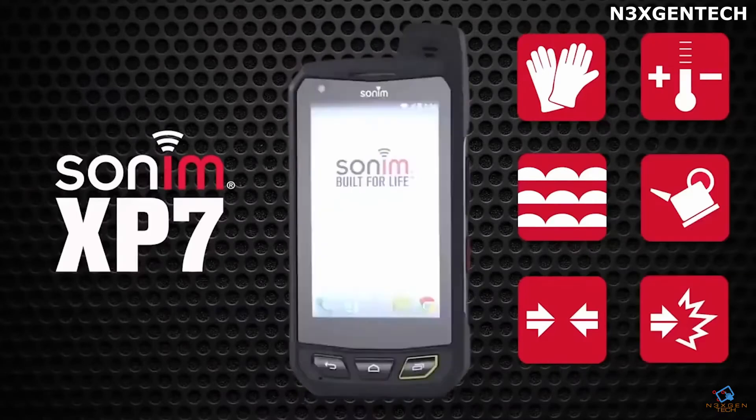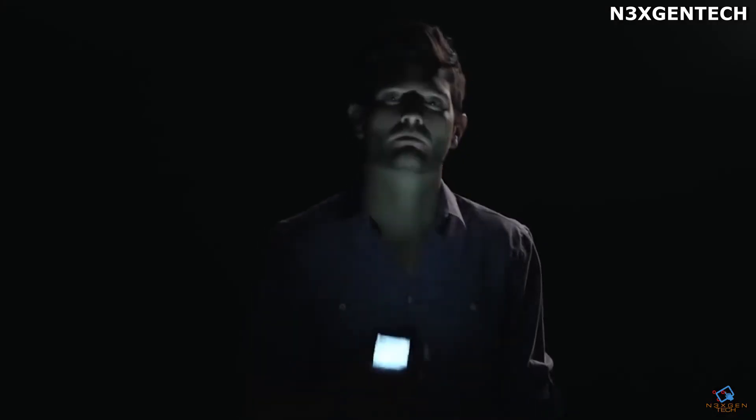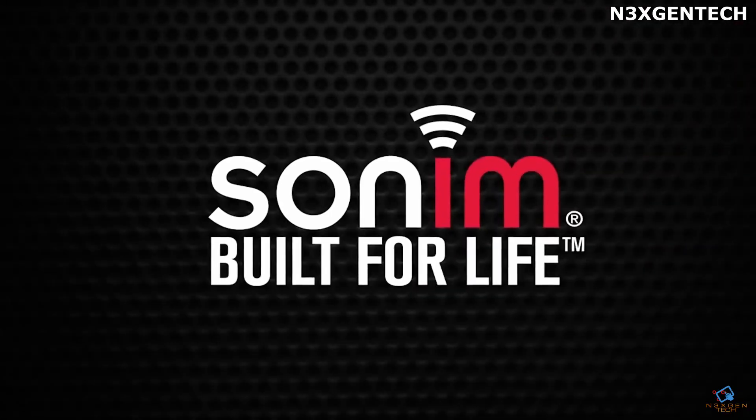The device also has a protruding part that resembles an antenna, which works as a loud speaker. At the end of this ledge there is also an LED indicator that will notify you of new SMS, mail, or other events, and it is clearly visible in various conditions.